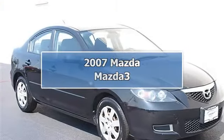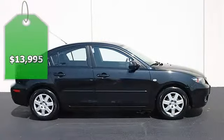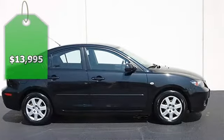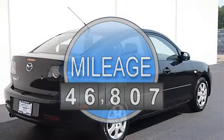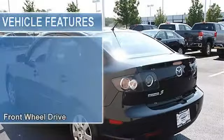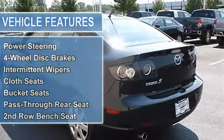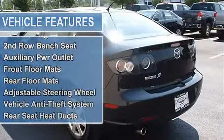2007 Mazda Mazda 3, four-door car. This vehicle features the following equipment: automatic, gas, I4 2.0L, FWD front-wheel drive, tires front all-season, tires rear all-season, compact spare tire, wheel covers, steel wheels, power steering, four-wheel disc brakes.